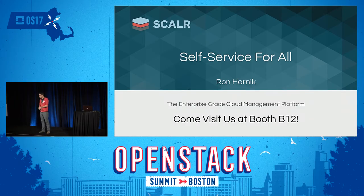Welcome everybody, thank you so much for joining us. We're going to spend about 20 minutes talking about self-service and a little bit about Scalar, the enterprise-grade cloud management platform, and then we're going to jump right into a live demo. Feel free to come visit us at booth B12 — we're right there by the entrance, and we even have t-shirts in smalls.